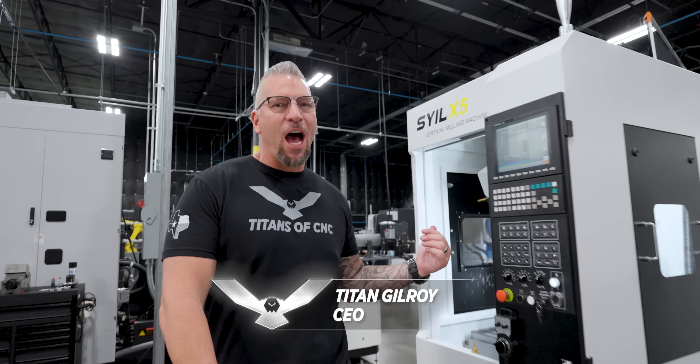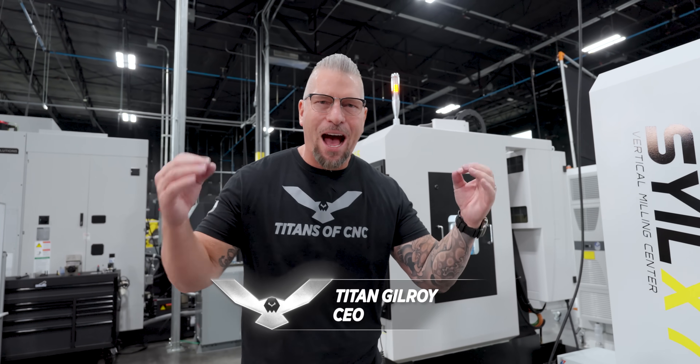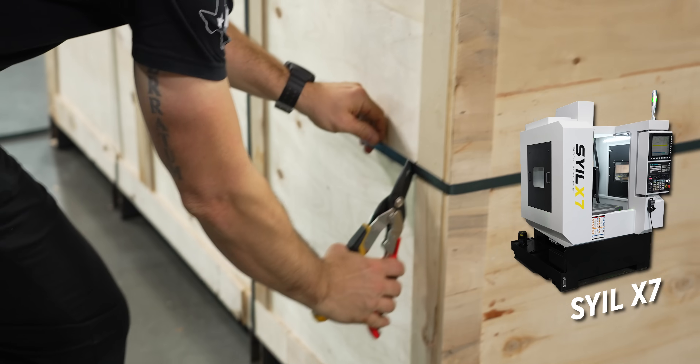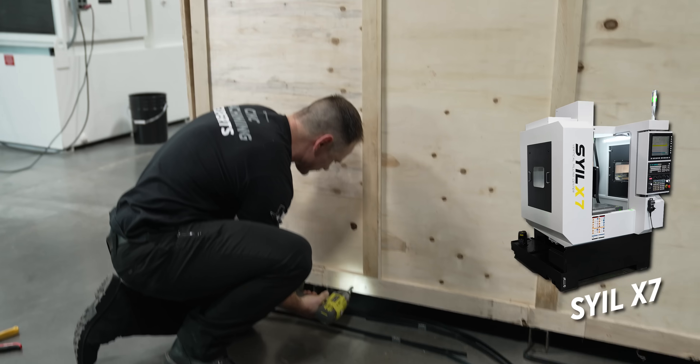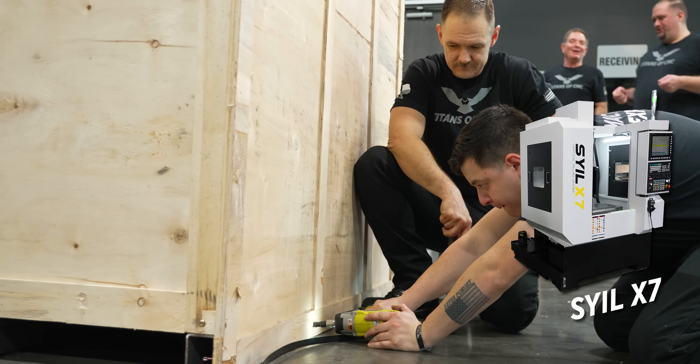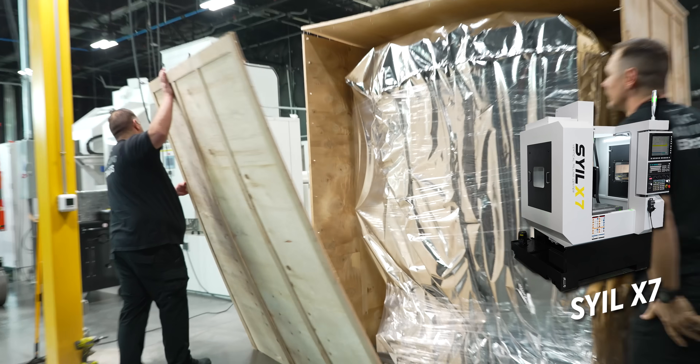We got the X5, we got the X7, and we just wanted to make this video to show you guys how easy these machines were to set up. We rigged them ourselves — we didn't hire anybody else. We used our own forklift, put them in place, dialed everything in, we've been machining, and everything has been absolutely perfect. Style is in the house.